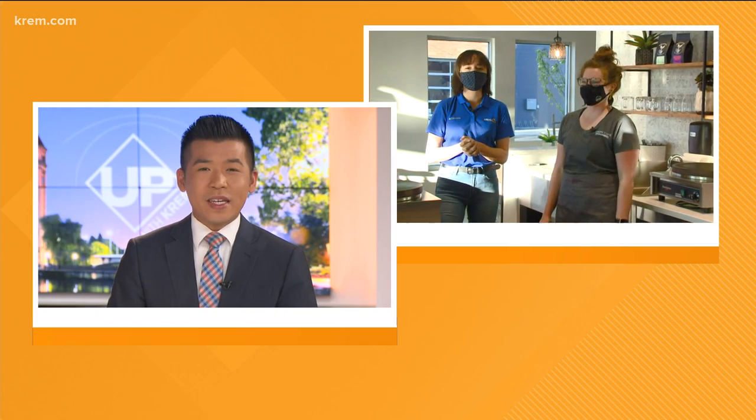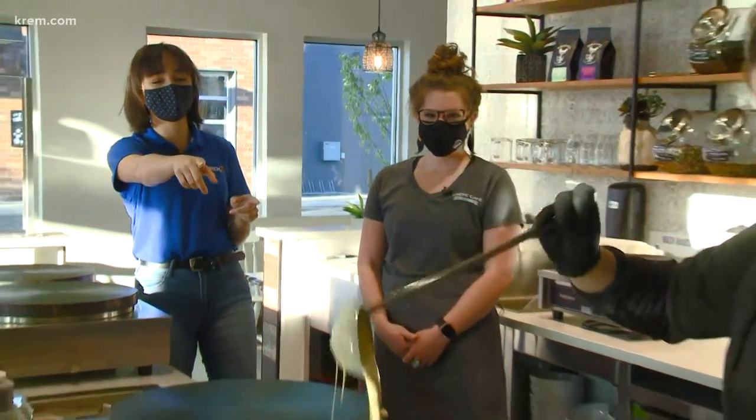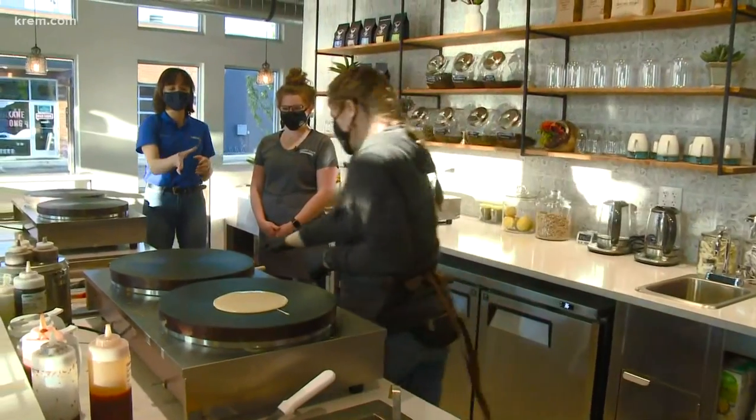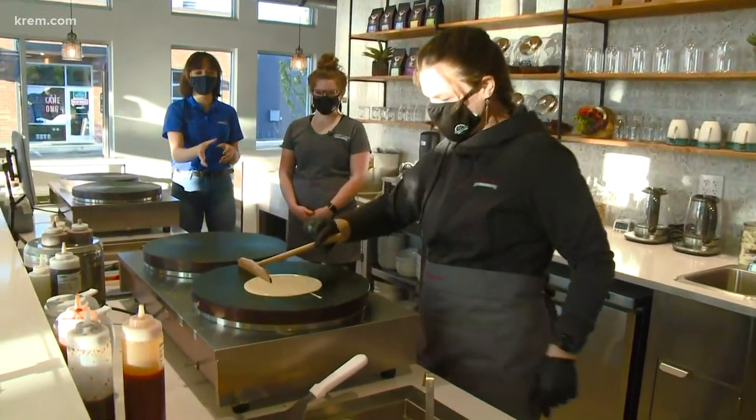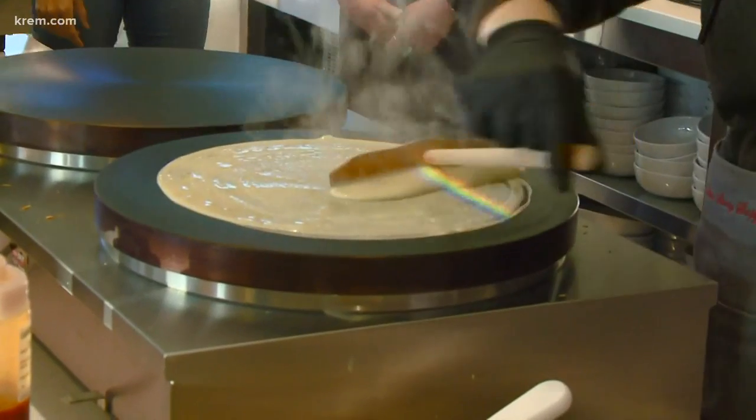I saw a little bit of a teaser of the menu — it looks amazing. Yes, it absolutely smells amazing in here too. We just did the tester one. She's actually — one of our sisters here — this is Ashley, and she's going to show us how these crepes are made. She's a master. Look at how good she does here. She has perfected all of it.